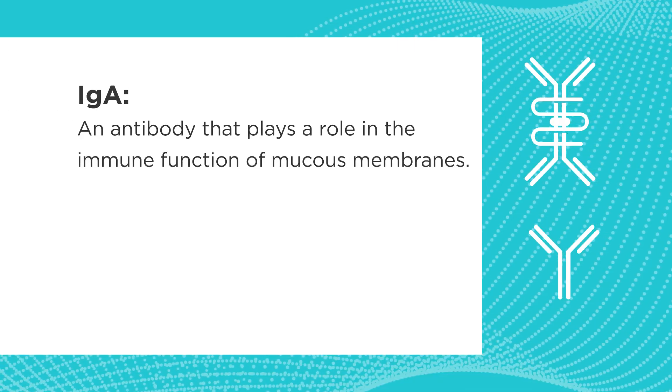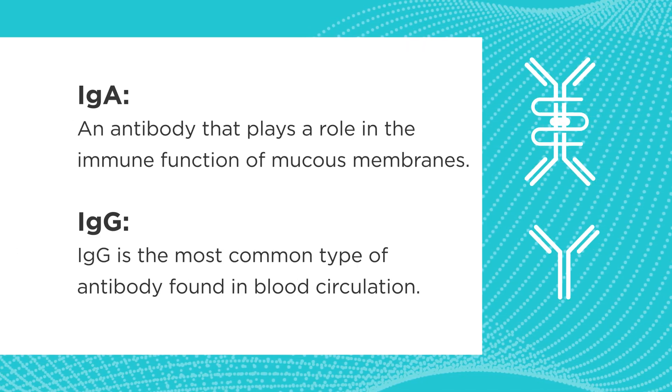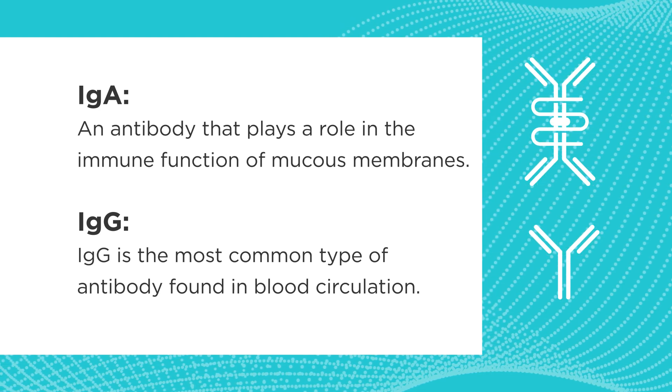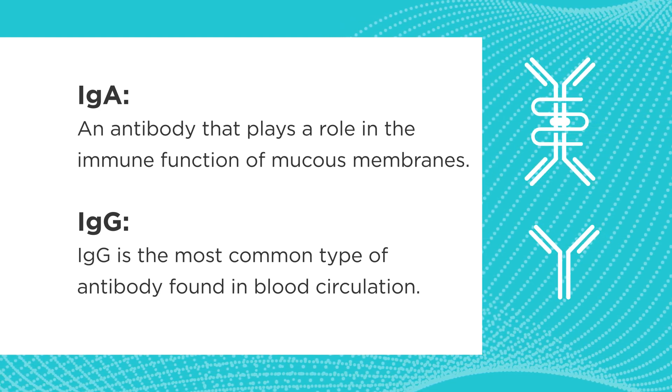IgA is found mostly at the mucosal layer of mucous membranes. IgG is the most common and it circulates in the blood. But what's interesting is that IgG will do you virtually no good at a mucous membrane. So if you're parainfluenza and you encounter a mucous membrane and it doesn't have IgA that recognizes you, you're golden — you're in.